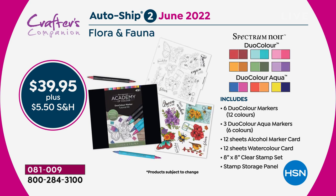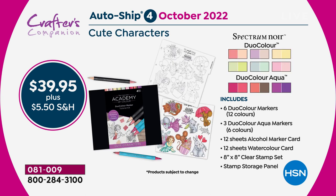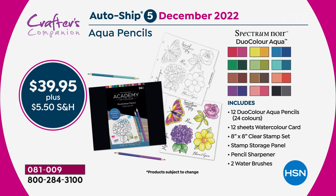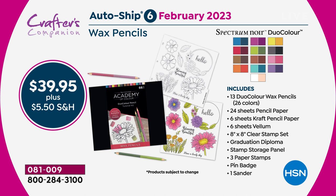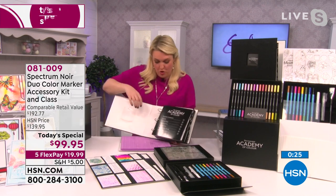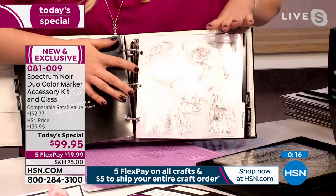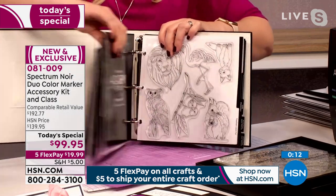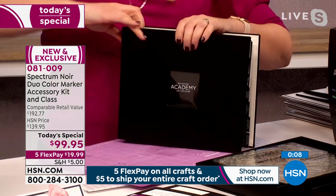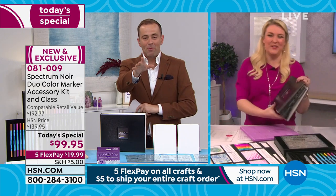Autoship lets you continue your coloring journey and earn a diploma at the end. Every month follows the same configuration: you pay for the markers, but receive the markers plus extra stamps, papers, and accessories. Every two months you get brand new videos. When the full autoship program is complete, your binder will be full — organized by topic, such as flora and fauna or fur. After 18 months you graduate from the Academy.